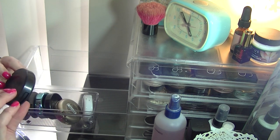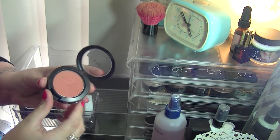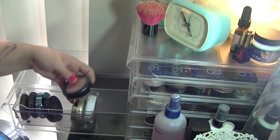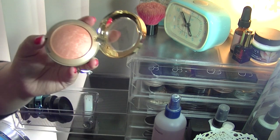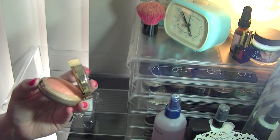I've also got a MAC Sheertone Shimmer Blush in Spring Sheen — so you can see I have lots of these orangey shades in different varieties, which I love. Then there's a Milani Baked Blush in Luminoso — I've gotten a whole heap of use out of that one; it's a really pretty light peach colour.